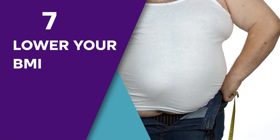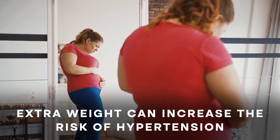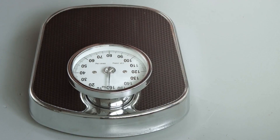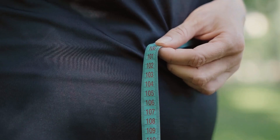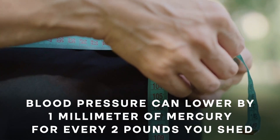Step 7: Lower Your BMI. Studies show that extra weight, especially around the waistline, can increase the risk of hypertension. But losing even a small amount of weight can go a long way towards reducing your blood pressure. Research suggests that your blood pressure can lower by 1 mmHg for every 2 pounds you shed.